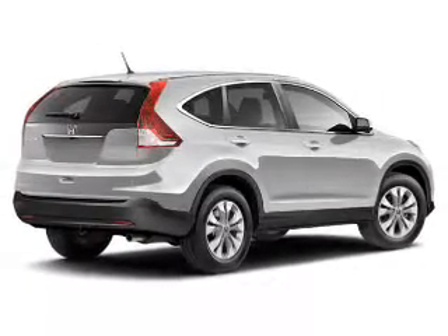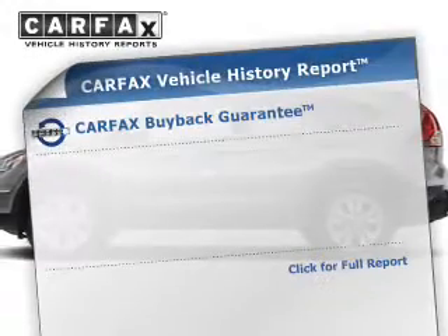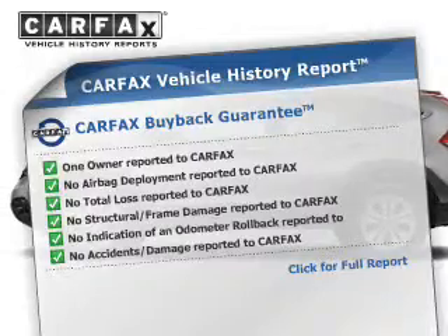Anti-lock brakes help you bring your vehicle to a safe stop, and the sunroof lets fresh air in. This vehicle comes with a Carfax report, which reduces your buying risk by providing the vehicle's history before you purchase.